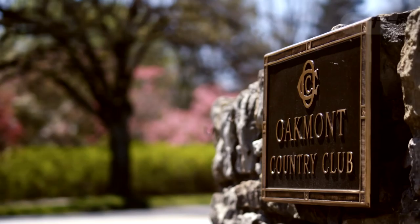Welcome to Oakmont Country Club, the home of the 2016 US Open. This is the ninth time that the course has hosted the championship, more than any other in USGA history. We caught up with some of the players to find out what makes this such a unique and ideal US Open venue.